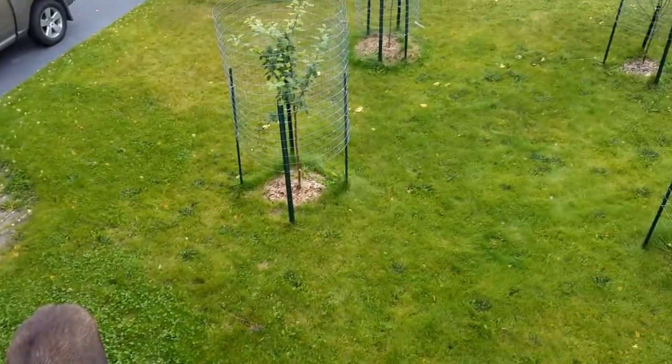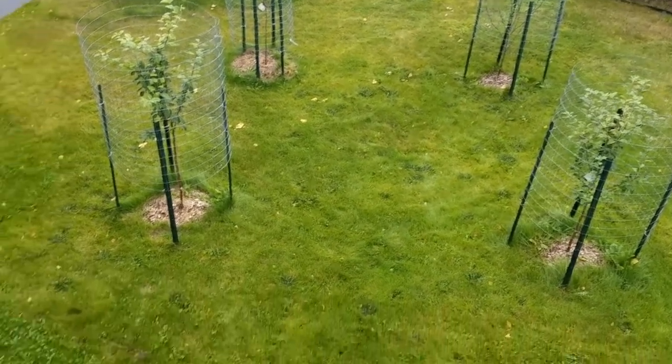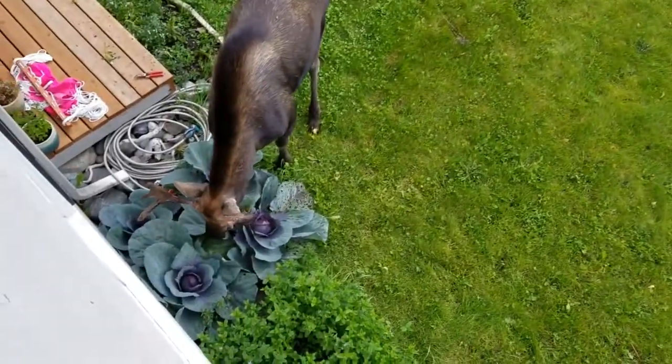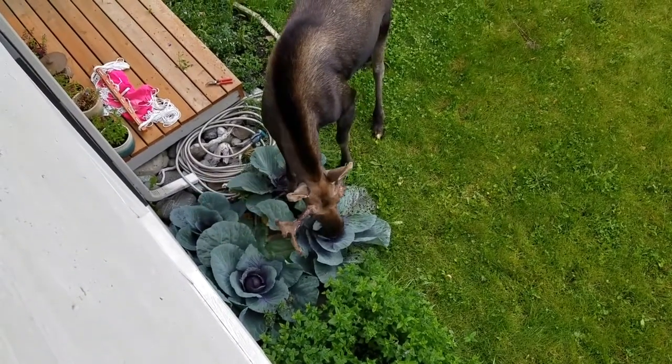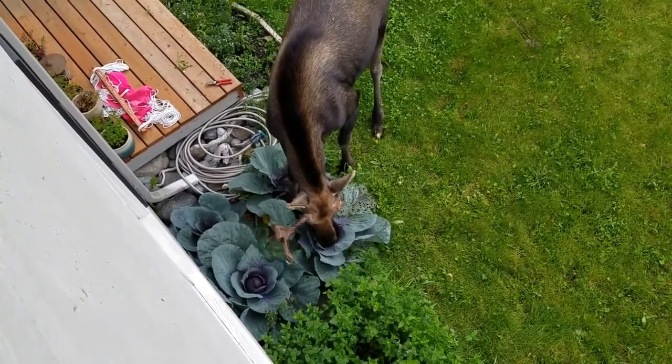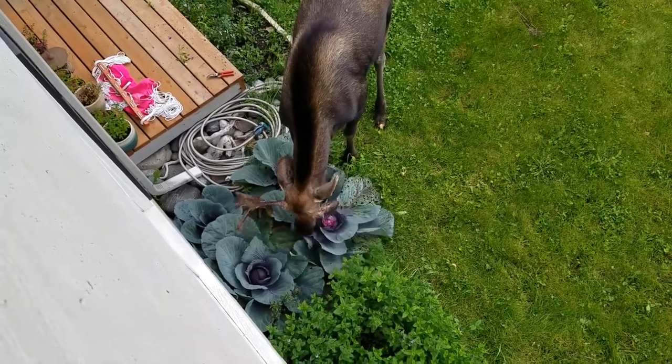We put cages around the fruit trees just because we know that this can be a high moose traffic area. And I was really debating putting cabbage there or not, but I figured I would risk it. It made it so long. I think it's September right now.